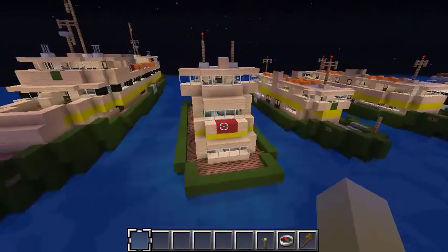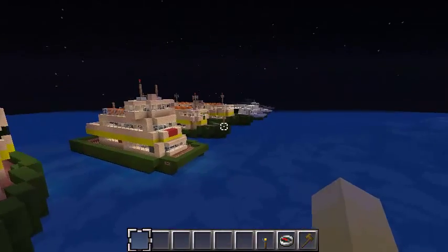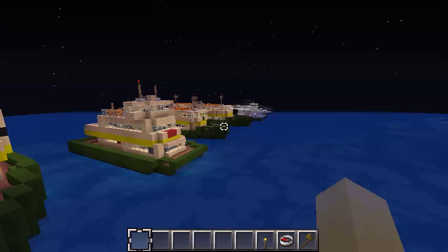That's all seven ships in the Sydney Harbor pack. This is going to be up for download, of course, as always, on Planet Minecraft — I'll have that link in the description. Thank you for watching. My name is Chris, also known as Wolfmind, and goodbye.